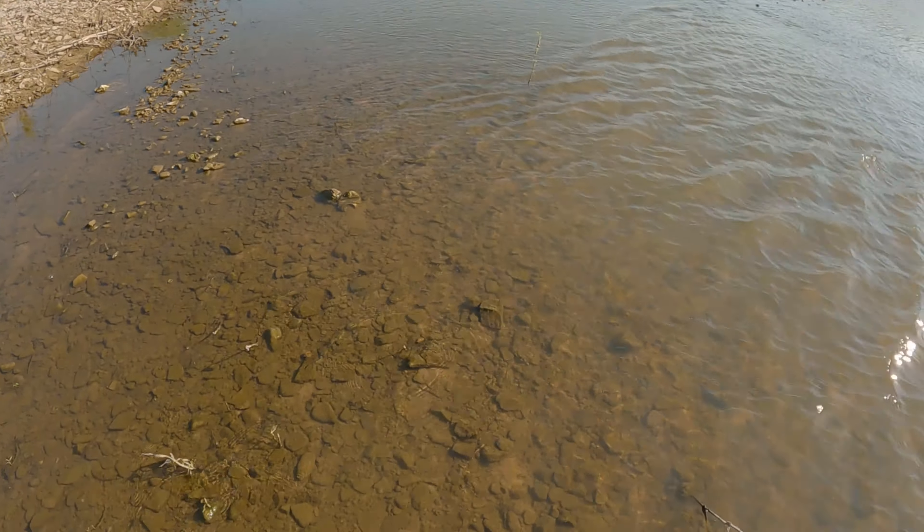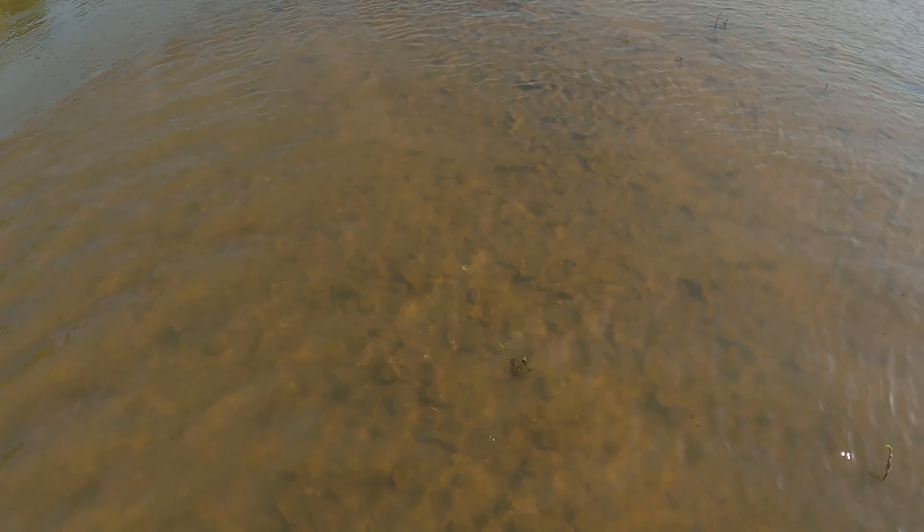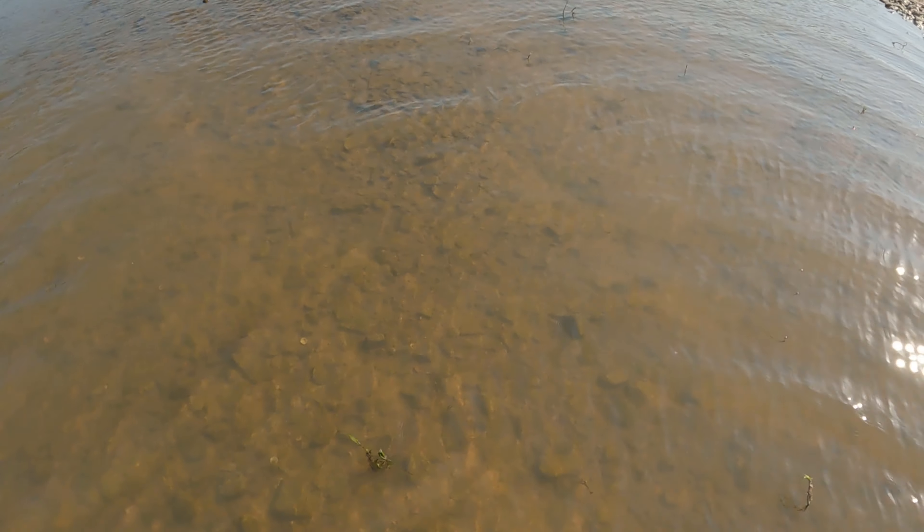Beautiful, beautiful creature. Sorry for showing you that snake, mom. I won't mess with them. I usually don't see snakes out on the river — you'd think you'd see a bunch, but I very rarely do. There's one up in here somewhere; I saw him taking off. All right, cool. Wildlife.